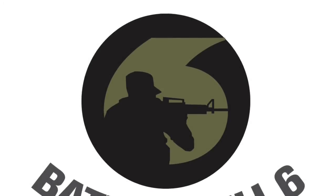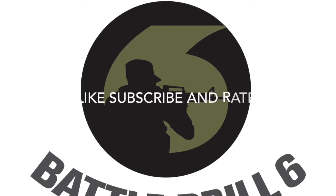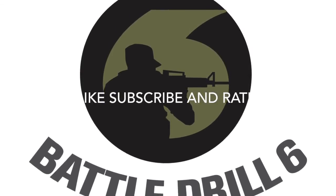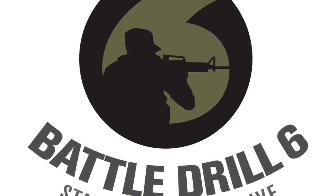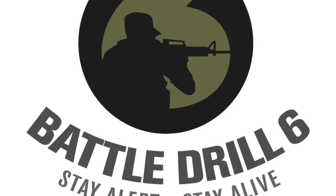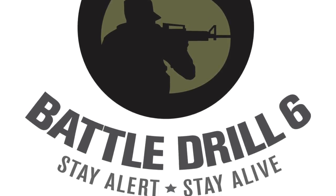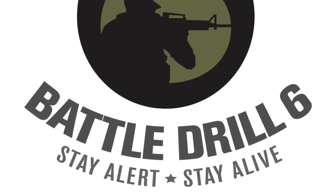Thanks for taking the time to watch this and check out some of the Battle Drill 6 productions on the ballistics side of things. If you like this and want to see more, please subscribe to the channel, like us on Facebook at Battle Drill 6, and let me know if you want to see more in this series on terminal ballistics. Thanks so much for subscribing and supporting us — remember to stay alert, stay alive, and thanks for watching.